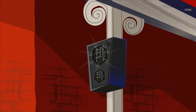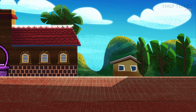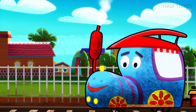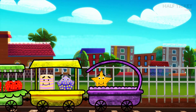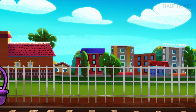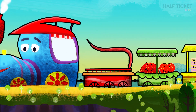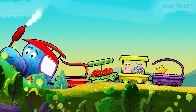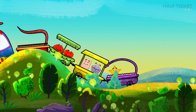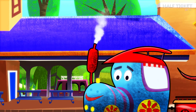The train is ready to depart now. All be ready. These shapes are on their way to meet some new friends. It's going to be a lot of fun. Looks like they have arrived at the destination.